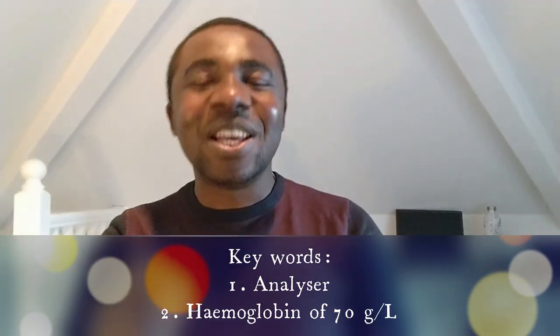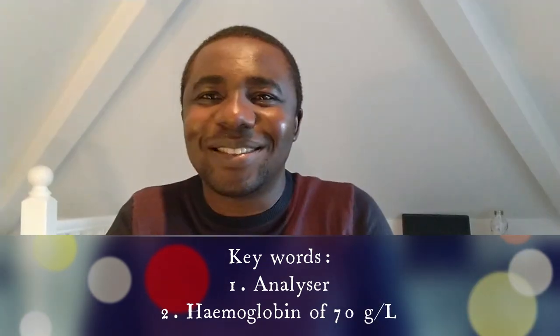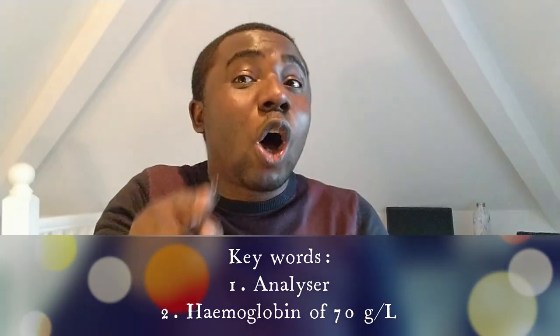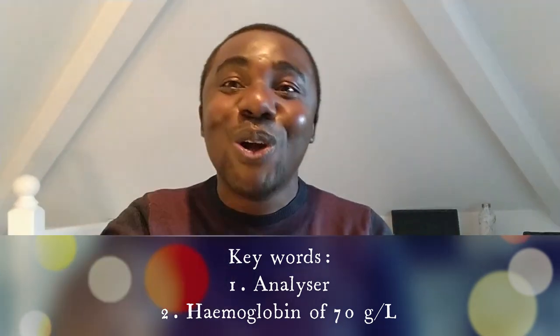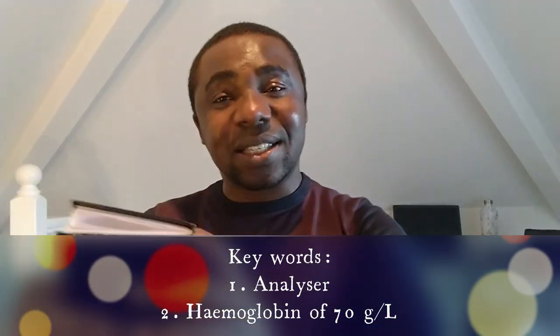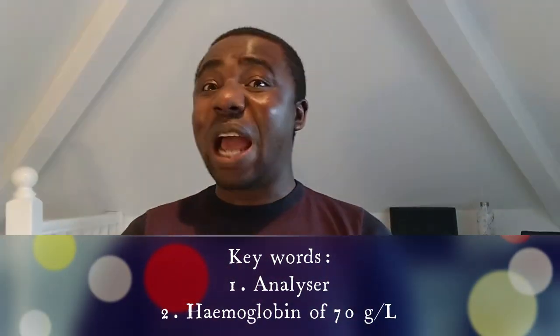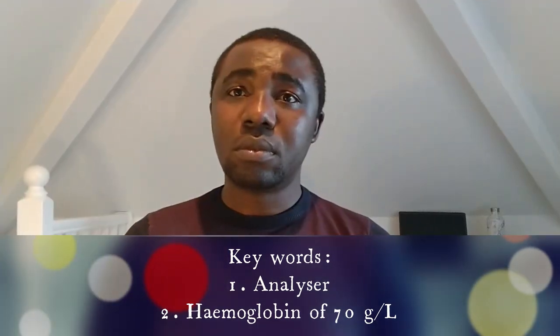When your analyzer gives you a hemoglobin of 70, hemoglobin of 70 is a low hemoglobin — therefore it's an abnormal result. That question can also come like this: 'If you notice that your analyzer is giving you abnormal results, what are you going to do?' For the fact that they've mentioned analyzer, don't just answer hemoglobin. They are trying to find out whether you will notice when your analyzer starts giving abnormal results, and what you would do about it.